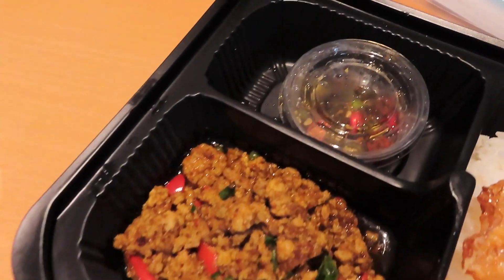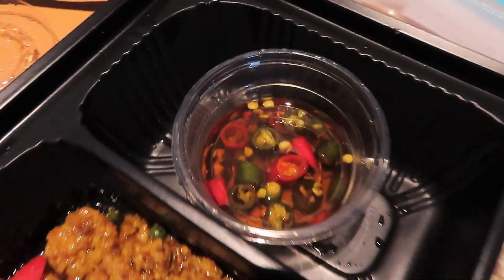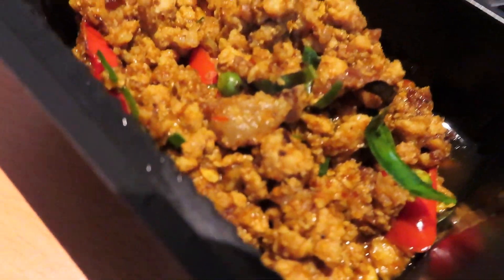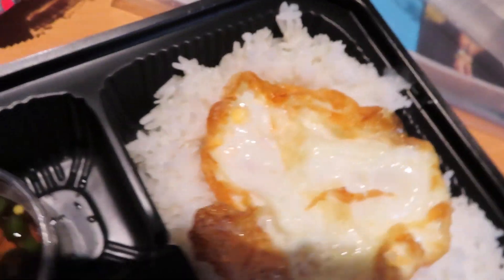Okay so this is my lunch — let me open this. It's like a little sauce, a fried egg, rice, and some chicken stir-fry or something. And I got some guava. First bite of authentic Thai food — they say it's supposed to be amazing out here.